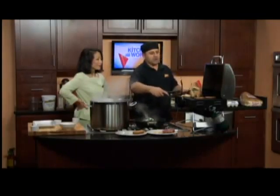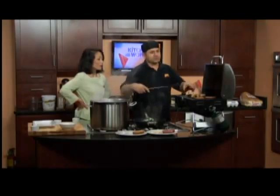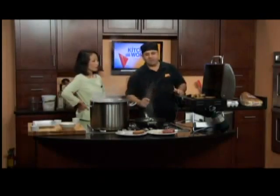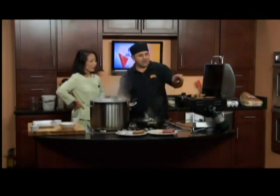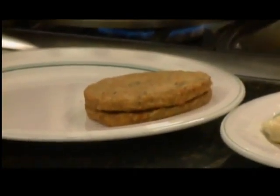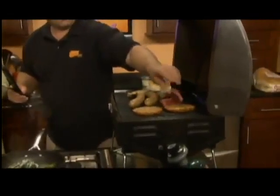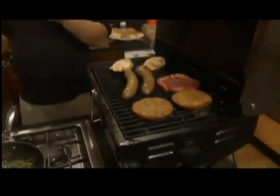I've got a bunch of stuff on the grill that I brought. We've got some nice chicken breast that we're cooking on the grill, a nice Italian sausage, and even veggie burgers for the vegetarian viewers. When they come off the grill, we put the dandelion right on top of the veggie burger, on top of the sausage. I brought some really nice steaks too.